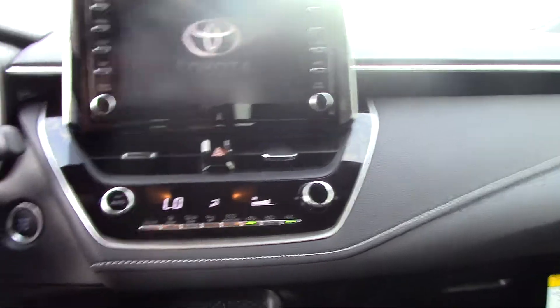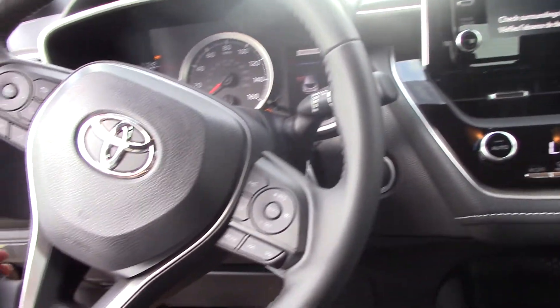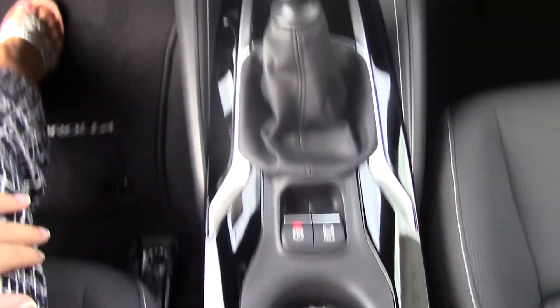As you can see, we do have all our air controls here as well as all our audio controls on the steering wheel. It does have parking brake and hold there for you.